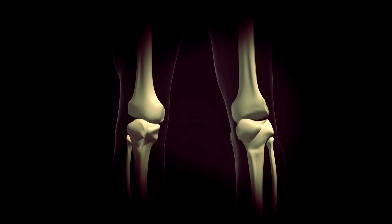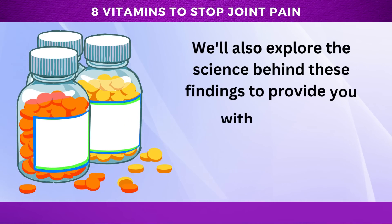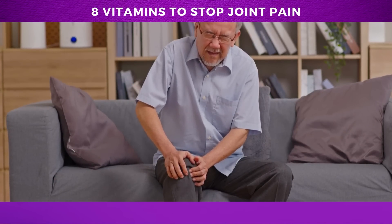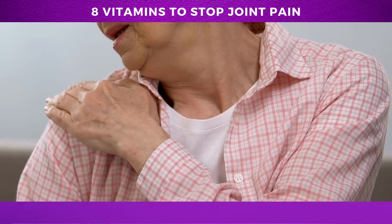Hello everyone, and welcome to our video. Today, we'll be discussing the top 8 vitamins that can help stop and prevent joint pain. We'll also explore the science behind these findings to provide you with a deeper understanding of how these vitamins work to promote joint health. If you're someone who suffers from achy, stiff joints and wants to enjoy a pain-free, active life, then you've come to the right place.